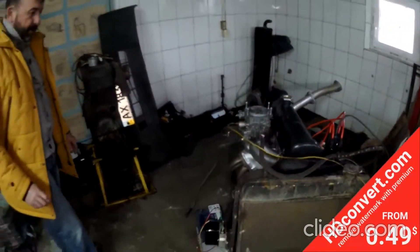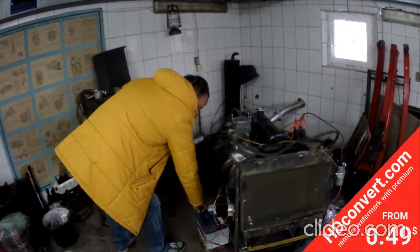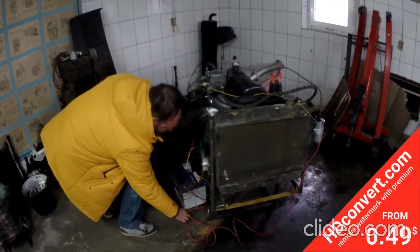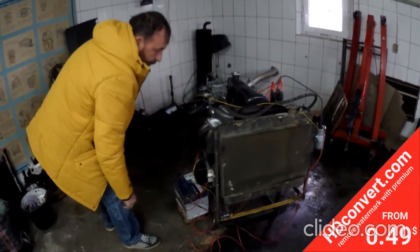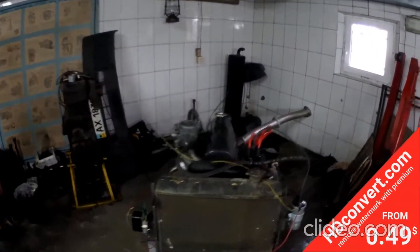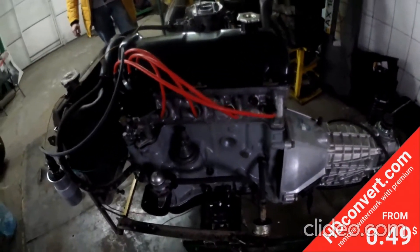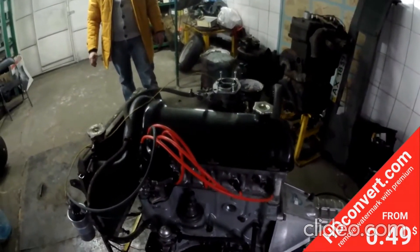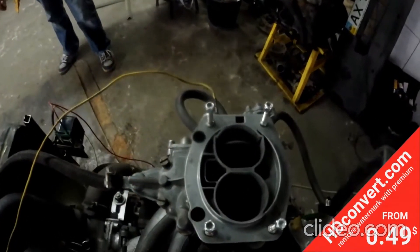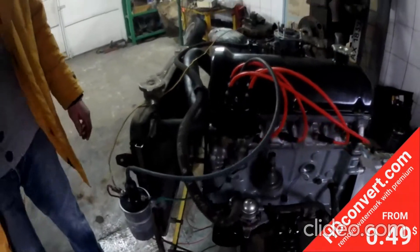Сегодня день хоть и выходной, нет моториста, который за всё это ответственный, но мы тихонько его заведём. Сердце, как у младенца — чистенькое, новенькое. Мотор укомплектован новыми, соответствующими 73-му году навесными агрегатами.